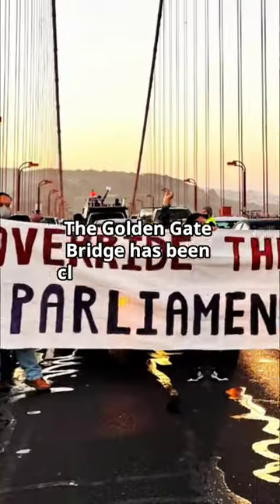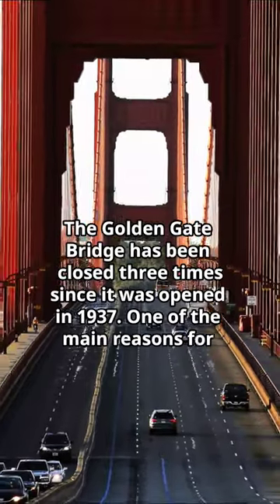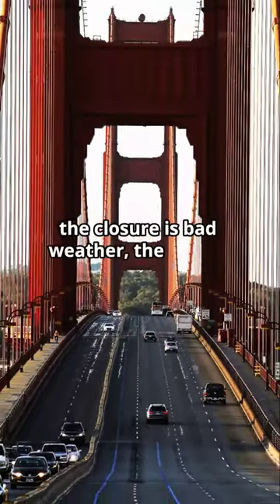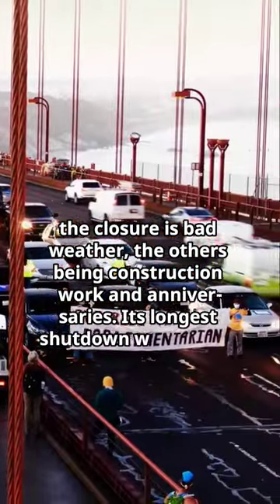The Golden Gate Bridge has been closed three times since it was opened in 1937. One of the main reasons for the closure is bad weather, the others being construction work and anniversaries. Its longest shutdown was in 1983.